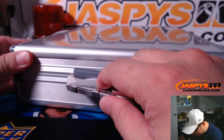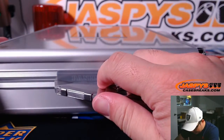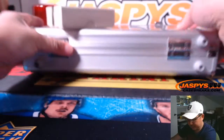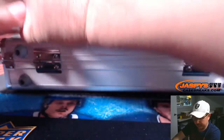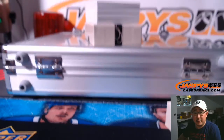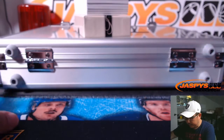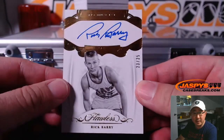They did indeed take the other gear to Dallas and they just got back, so we'll have it set up for tomorrow. Let's grab the slider box first. So there's all of the hits right there. We're going to lead off with Rick Barry, 23 out of 25, Premium Ink autograph.